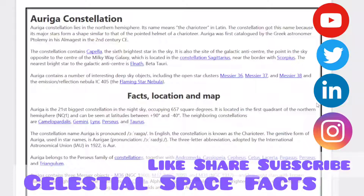The nearest bright star to the galactic anticenter is Elnath, Beta Tauri. Auriga contains a number of interesting deep sky objects, including the open clusters Messier 36, Messier 37, Messier 38, and the emission reflection nebula IC 405, the Flaming Star Nebula.